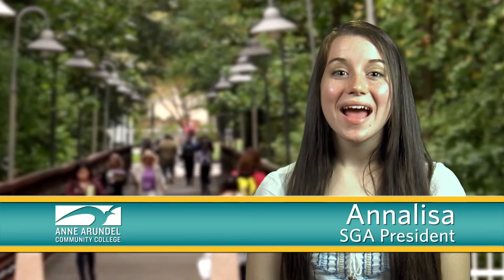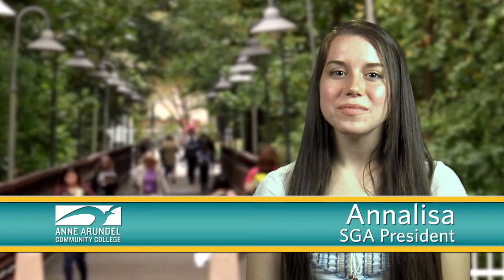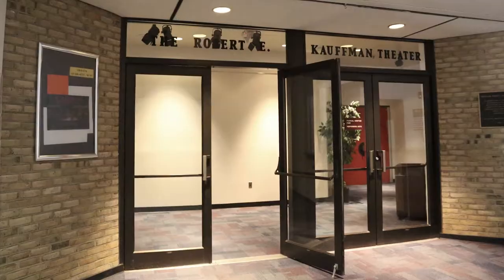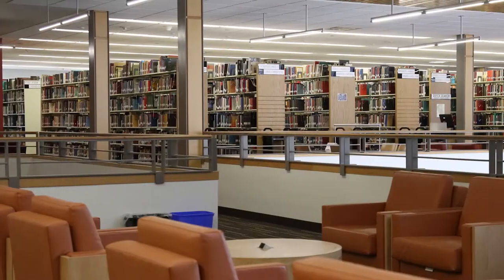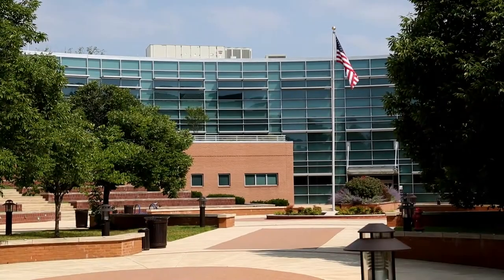Hi, welcome to AACC. My name is Annalisa Height and I'm the Student Government Association President. Today you will have a chance to see many places on campus and learn a little about each area. Let's get started.